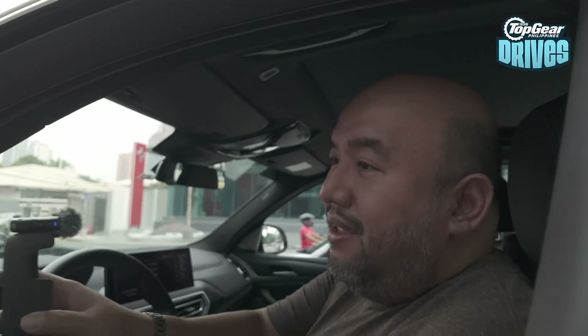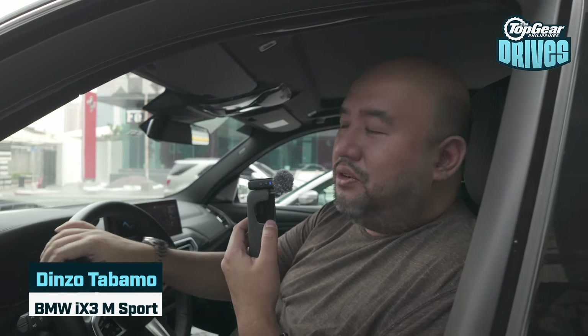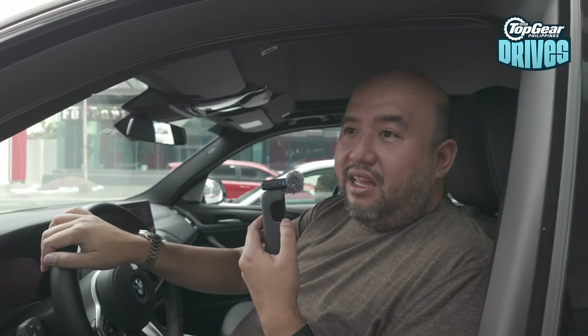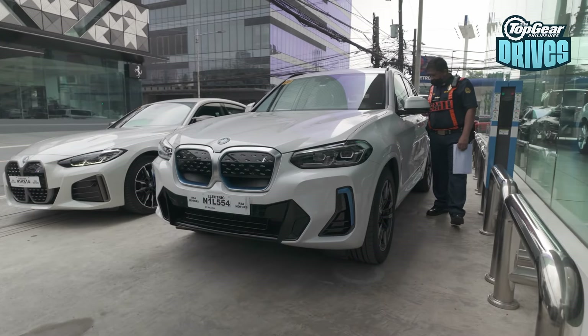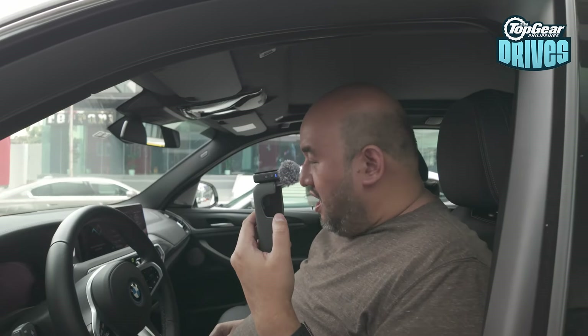What are you driving today? I'm in the iX3. I've never driven it — I'm not even sure I've driven the iX3. Thank you guys for swapping with me. You will enjoy the iX. It's spacious. It should be fun.